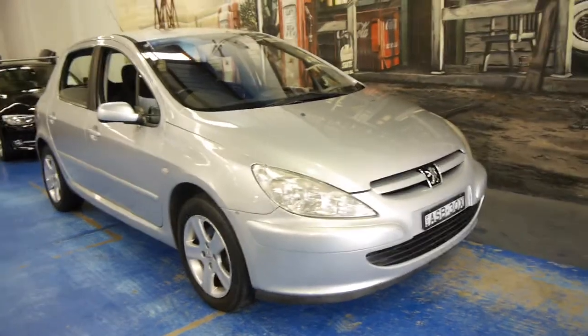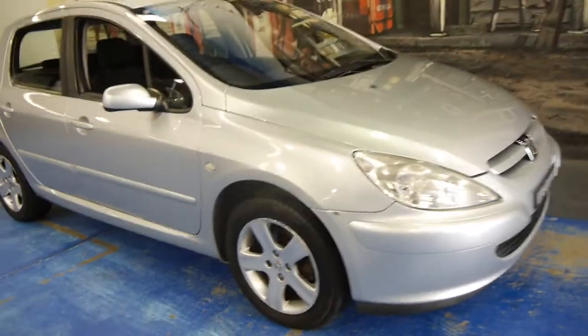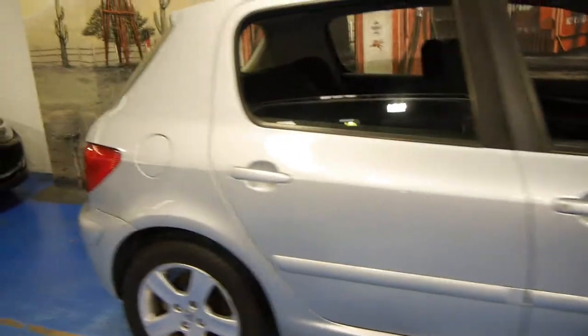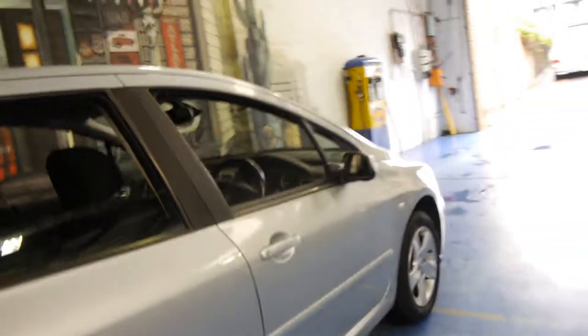Hi and welcome to the Old Timer Centre. My name is Philip Tarrant and today we have for you a 2004 Peugeot 307. It's silver in colour with charcoal interior. This particular car has got the Peugeot firespoke alloy wheels and four Pirelli tyres.